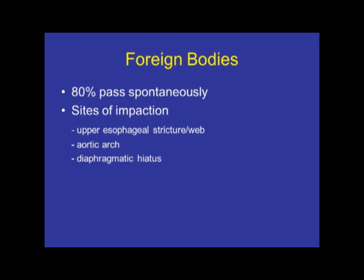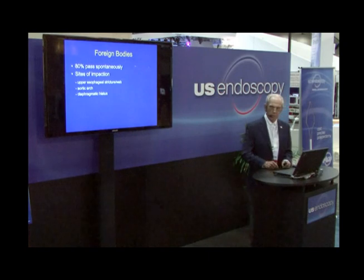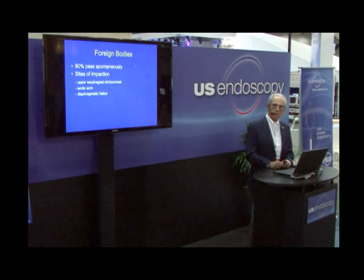The most common sites of food impaction or foreign body impaction in the esophagus are in the upper esophagus, associated with strictures or webs. In recent years, we're seeing more and more of these problems arise in young adults and adolescents who have eosinophilic esophagitis. The location of the aortic arch where it impinges upon the esophagus and the diaphragmatic hiatus, either due to a Schatzki ring or a peptic stricture, are the most often areas of difficulty.